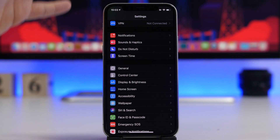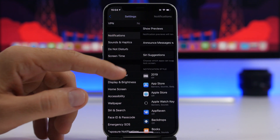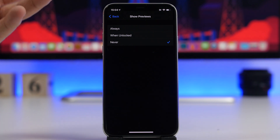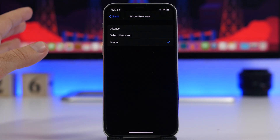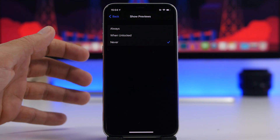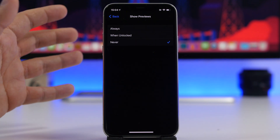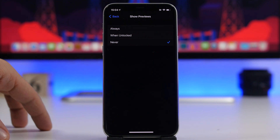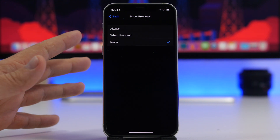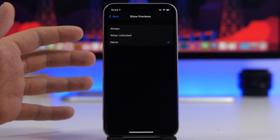Another thing I suggest everyone should do is hide the previews of notifications. Go to Notification settings and you'll see 'Show Previews.' You have three options: Never — which means no previews are shown at all (that's how I use it); Always — which shows all message and DM content right on screen, which isn't smart; and When Unlocked — which shows previews only when your iPhone is unlocked using Face ID, Touch ID, or passcode. I recommend either 'When Unlocked' or 'Never.'